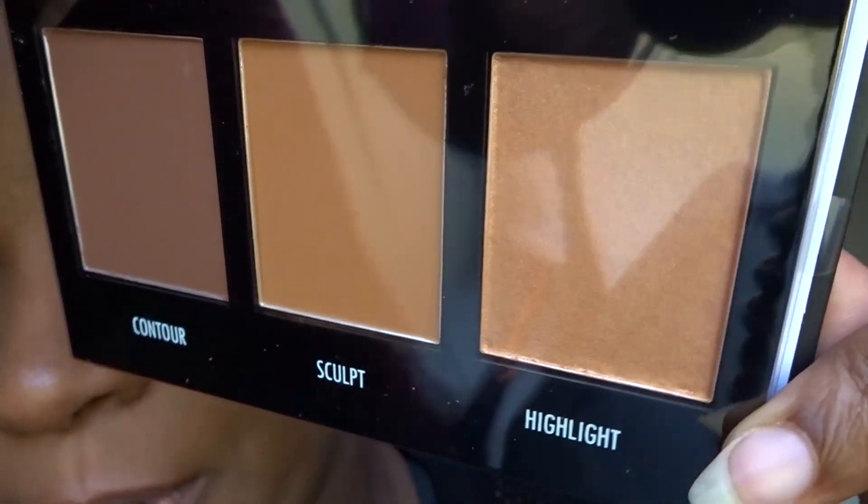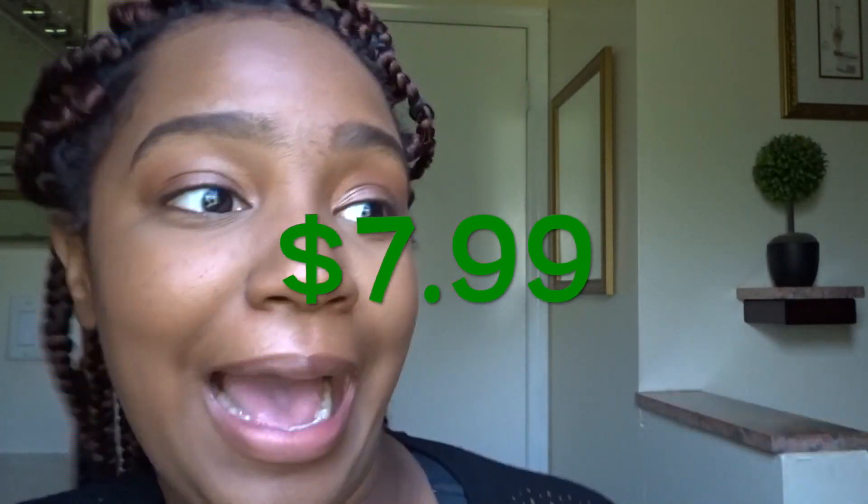When I opened it up I was like, oh my gosh — that gold highlighter sold me. It looks like a bar of gold, just stunning. I was like, $7.99? Don't mind if I do. I do have a lot of gold highlighters but I don't have one that looks like this at all.